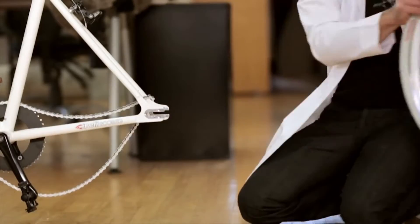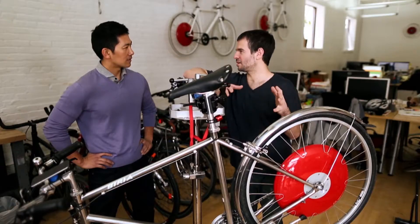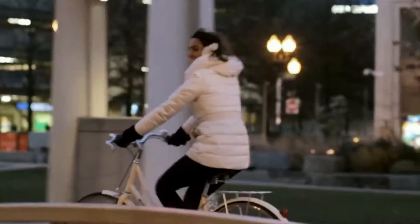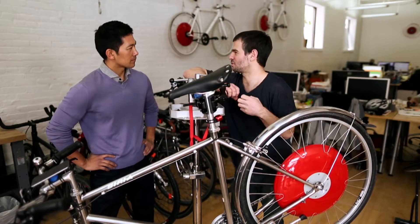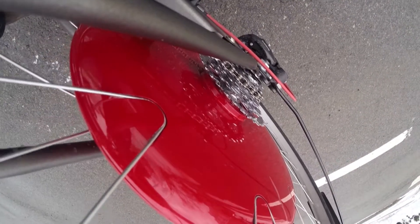This red wheel can go on any bike, practically, and it transforms it — it makes it into a hybrid electric bicycle. When you pedal, this wheel kicks in automatically, and all of a sudden life feels like magic. You think that distances have shrunk or that hills have disappeared. And then when you brake, it captures your kinetic energy and stores it in the batteries.